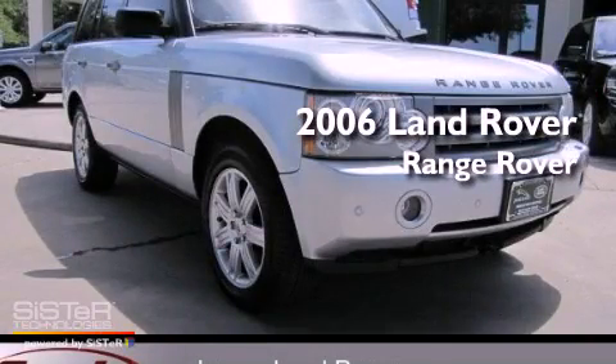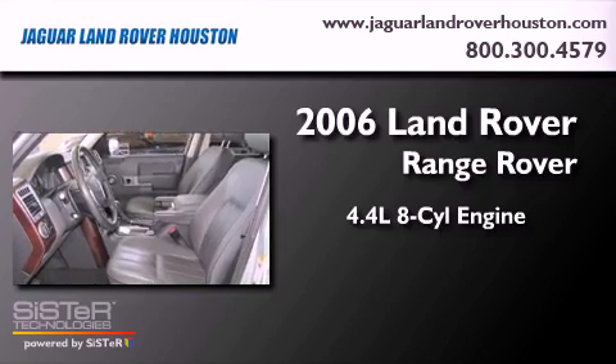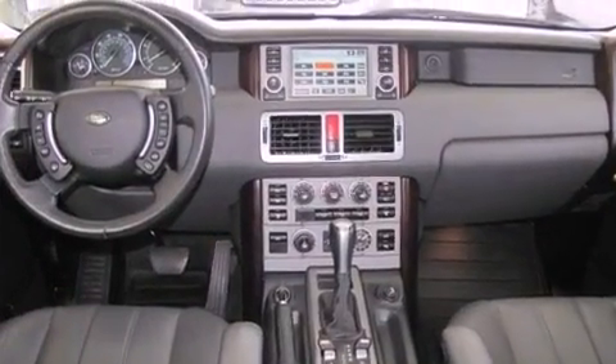This is a 2006 Land Rover Range Rover. It has a 4.4-liter 8-cylinder engine, an automatic transmission, 4-wheel drive, and all-new tires.